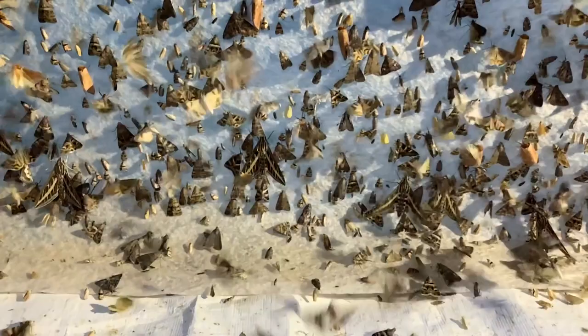We take people out for three-night, three-day adventures — black lighting at night, where we set sheets up with special kinds of lights to attract insects and then take a closer look at them. Please enjoy the video, and thank you for watching.